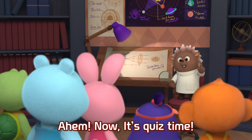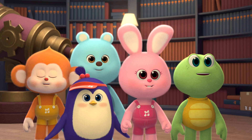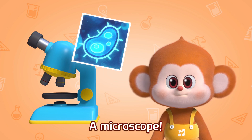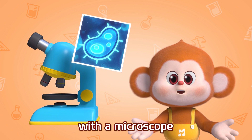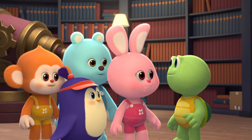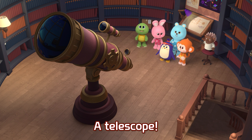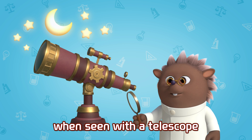Now it's quiz time. What else is there that makes things look bigger? Glasses! We can read tiny words with glasses! A microscope! We can see the details of things with a microscope! A telescope! The stars look bigger when seen with a telescope.